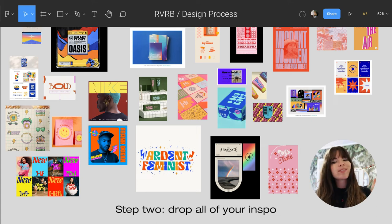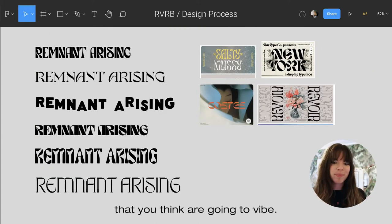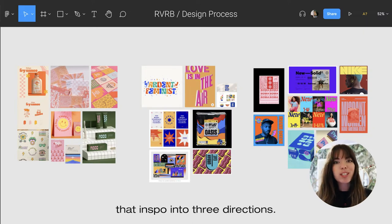Step two: drop all of your inspo into your Figma board. Step three: drop the fonts that you think are going to vibe. Step four: divide that inspo into three directions.